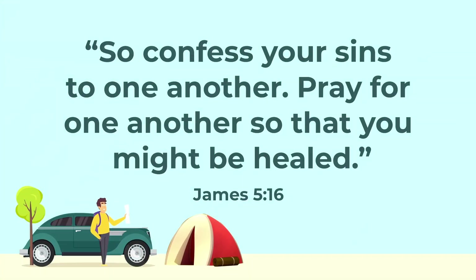That's so true. And here's something else I noticed in those verses — prayer isn't just something you do for yourself. It's something you do for other people. For example, when James was talking about people who have sinned, look at what he said: 'So confess your sins to one another. Pray for one another so that you might be healed.' James 5:16. You're right — he said pray for one another. Praying to God is a way we can help each other. It's a way we can support the people around us.